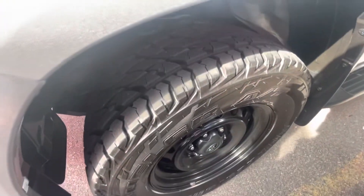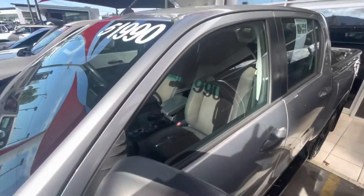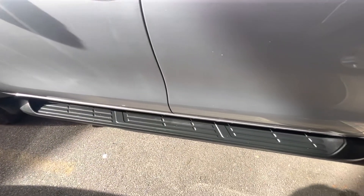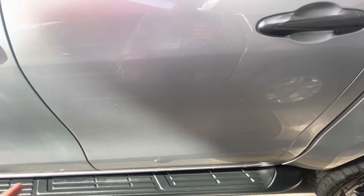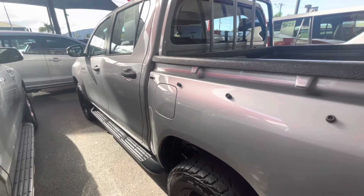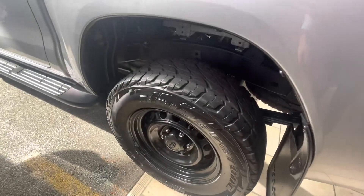We've got some all-terrain Bridgestone Duelers — really nice tires with plenty of tread left. Got your steel rims there. Making our way around the side and up the doors — really nice and clean on both passenger doors, with your factory side steps along the bottom. A couple of marks just on the side of the door, but nothing a buff won't fix. We get it polished and buffed before collection, so some of these marks will come out. You've also got your tub there with a tonneau cover.